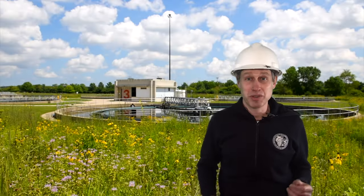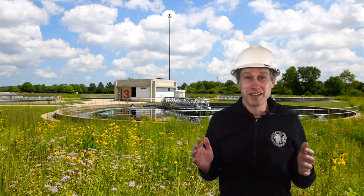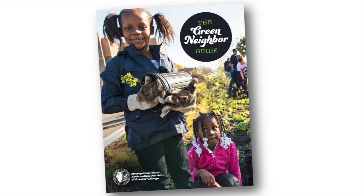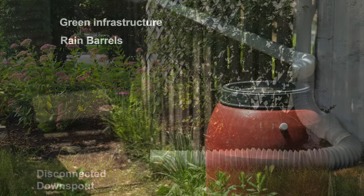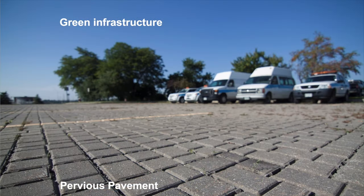Space to Grow also has an educational component — students are planting native plants on their school grounds. Green infrastructure is also something individuals can do on their own property to help reduce flooding and improve water quality. Our Green Neighbor Guide, available at mwrd.org, has practical information on green infrastructure. Disconnecting downspouts is a super easy way to reduce the amount of water a house sends into the sewer system. You can save that water in a rain barrel for reuse — we sell rain barrels at mwrd.org. Pervious pavement allows rainwater to infiltrate between the pavers into the ground rather than running off into the sewer system.